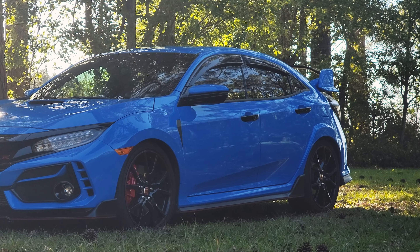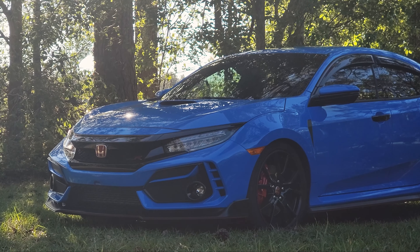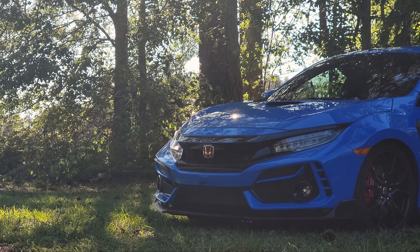All right, so here we are — the first impressions video of my brand new car, the 2021 Honda Civic Type R. I've given a little bit of time to drive this car around and enjoy it, so now I can give you guys my first impressions of how I am loving or hating the car so far. Spoiler alert: I am loving this car. This car is absolutely awesome.